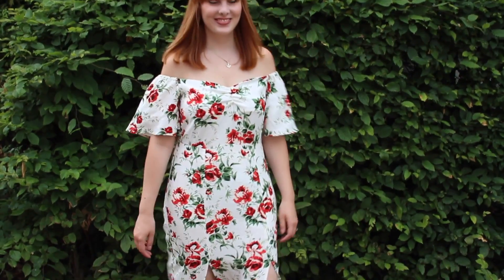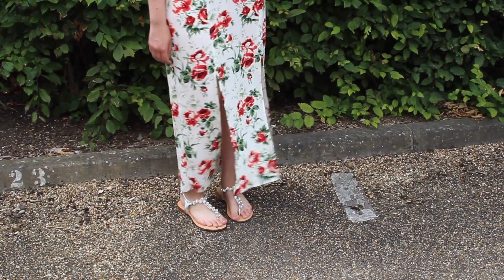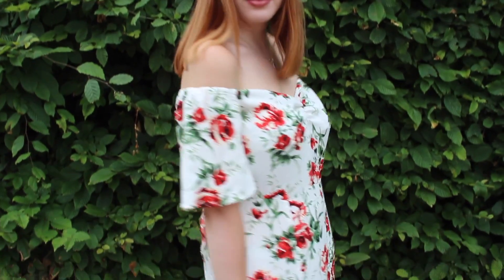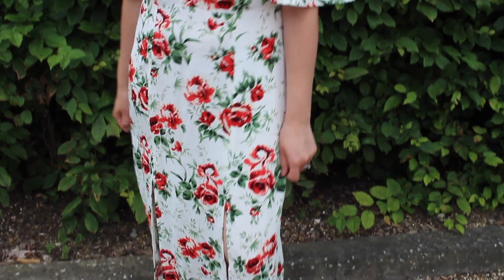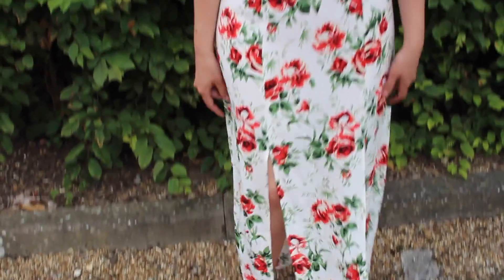I picked up one piece from Topshop, which is what I'm wearing at the moment — this gorgeous off-the-shoulder maxi dress. It has this really gorgeous rose detail all the way down. What's really flattering about it is that it has two slits at the front so you can show a little bit of leg. It's a really nice dress to wear to a wedding, prom, or any special occasion. This was one of the more expensive pieces at £49.